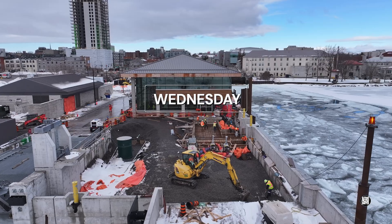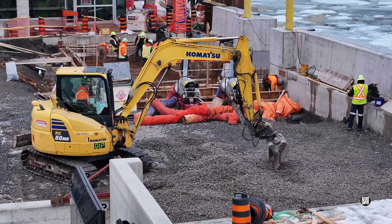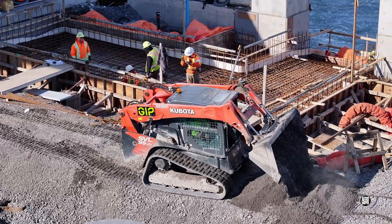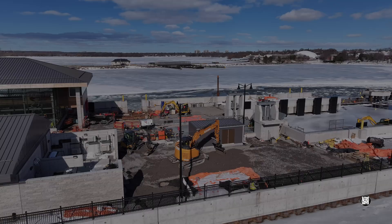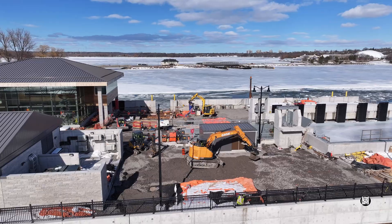Work is also being done to level up the area adjacent. Leveling work wasn't confined to the north finger — it was happening at the top of the south too.